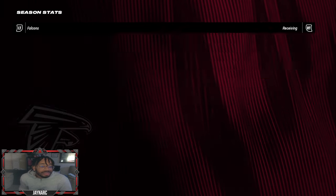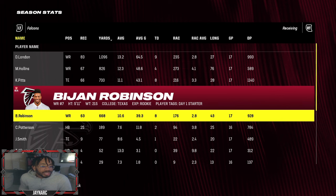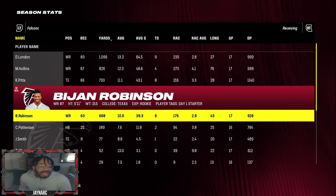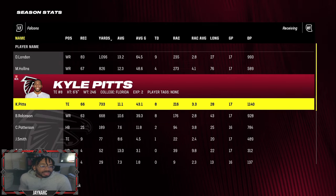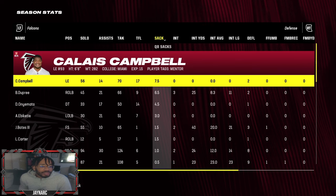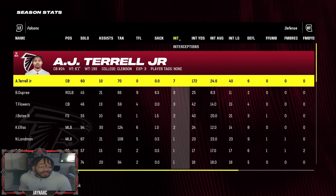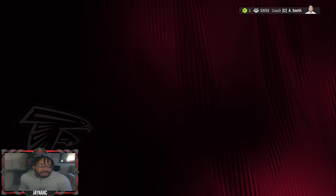Bijan also had 63 catches for 668 yards and eight receiving touchdowns. He was fourth on the team in catches behind Kyle Pitts, Matt Collins, and Drake London. The defense was the number five unit in the league, which is really impressive. AJ Terrell had seven interceptions, giving us a true lockdown cornerback that helped the team greatly.